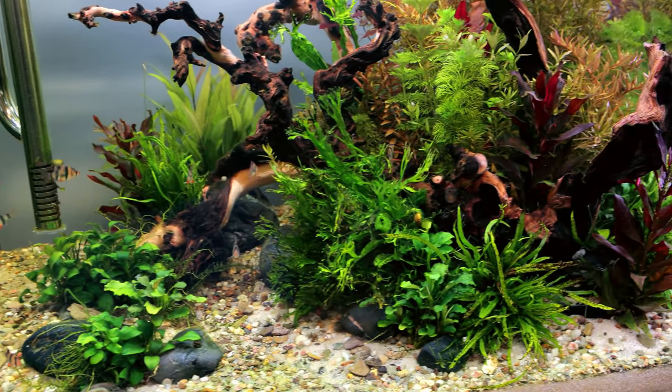Tiger barbs are still absolutely awesome - there is such personality in these fish. They dart around and do their thing - they're never boring. They're always doing something: going in and out of the flow, exploring at the back. They've always got that sort of hunter look on them, like they're ready to ravage something.